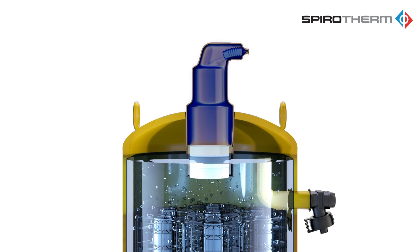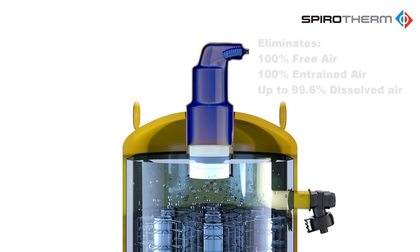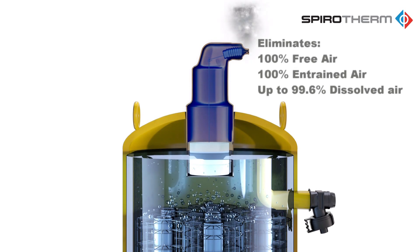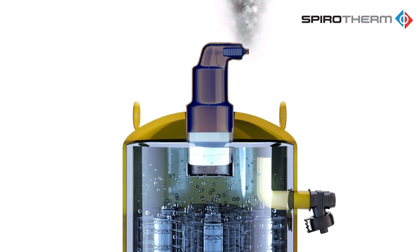Air problems become a thing of the past. Spirovent is capable of scrubbing 100% of the free and entrained air and up to 99.6% of the dissolved air, making the water absorptive throughout the system.